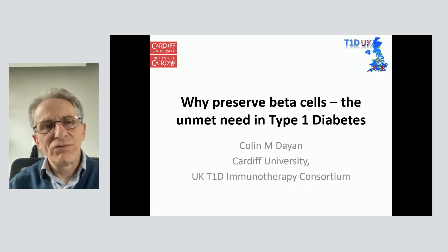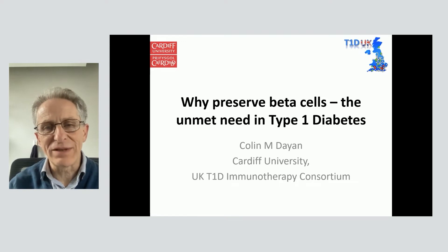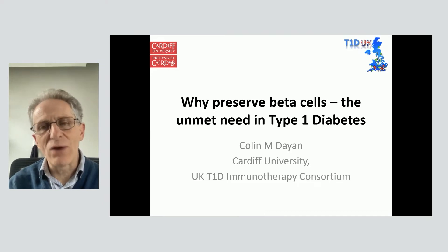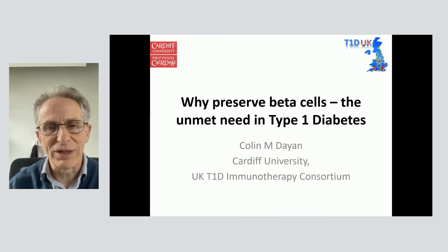I'm going to talk about the reasons why we need to do something different than insulin, why we need to preserve beta cells in particular. I'm also going to say a little bit about immunotherapy. Path is going to talk about how we would screen to detect early type 1 diabetes, and Rachel is going to talk about the impact this can have in the way we diagnose our patients with type 1 diabetes.